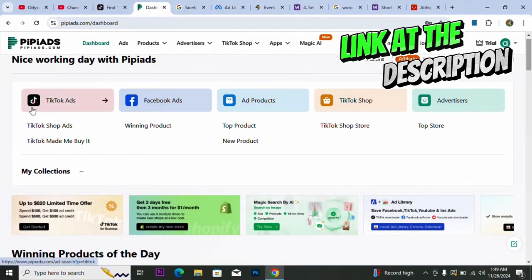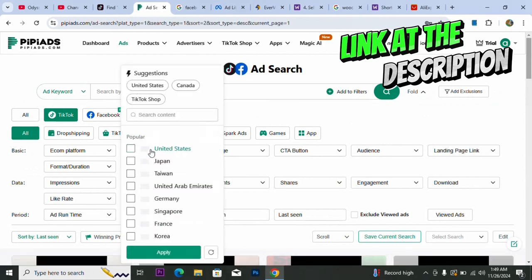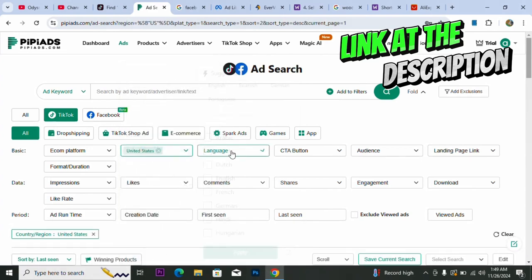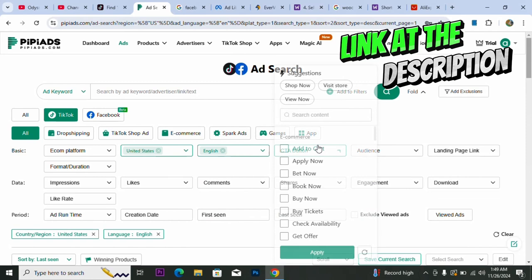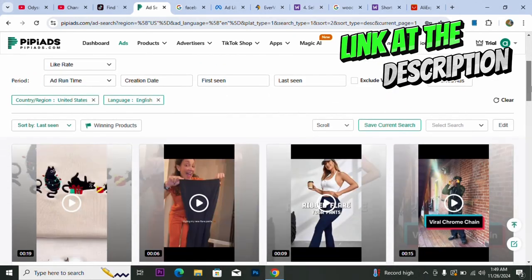Let me click on TikTok now. First you can select the country — for instance, United States — then apply. You can also set the language, and for call to action we don't need any filter there. Let's see the products available here.